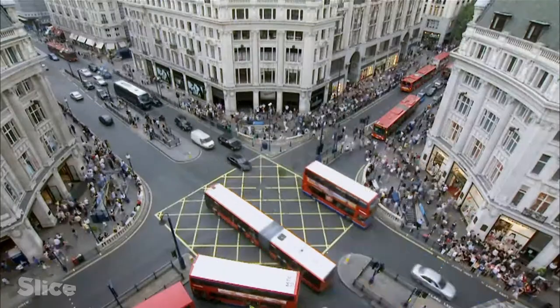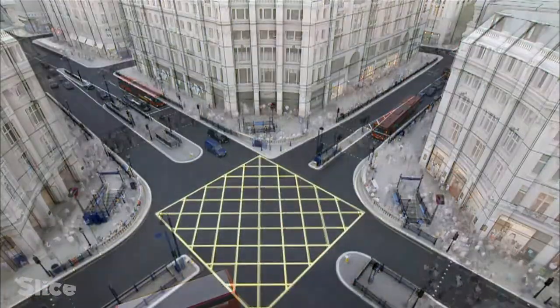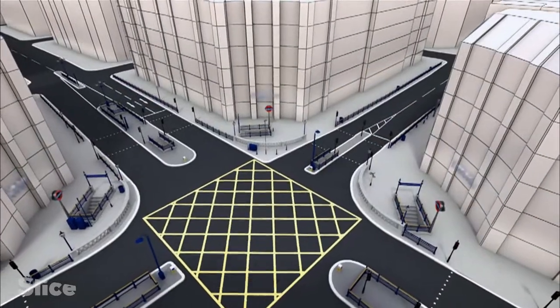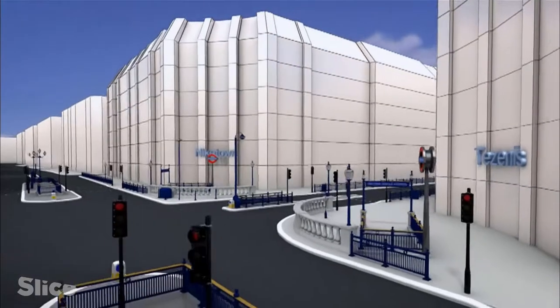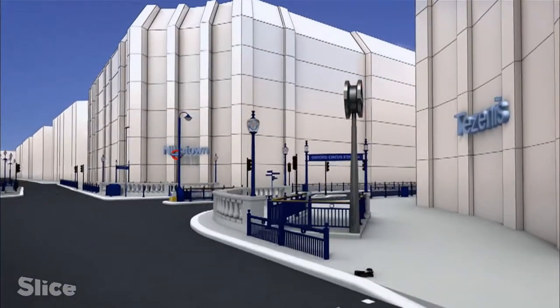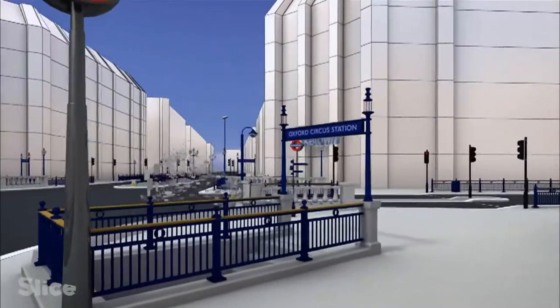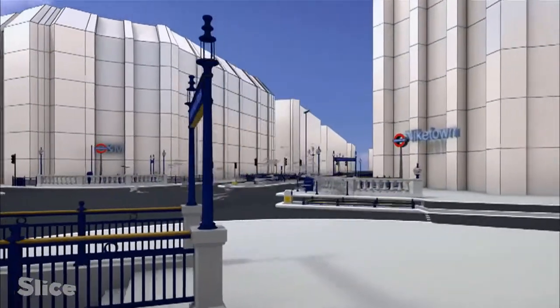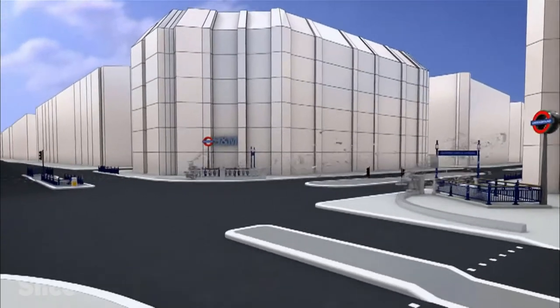Once a model corresponding to reality was obtained, modification of the virtual junction could begin, along with observation of its impact on the digital guinea pigs. It's about making small changes to the design to get the best out of Oxford Circus — very small changes in terms of where the curbs or crossings were could make quite big differences.